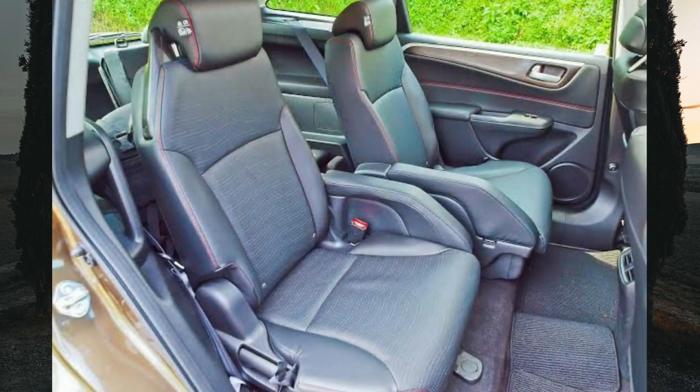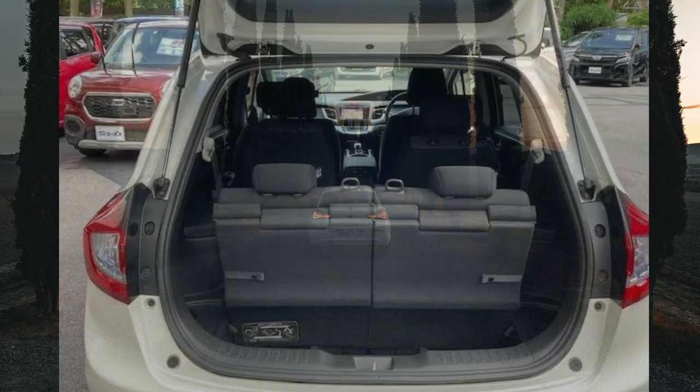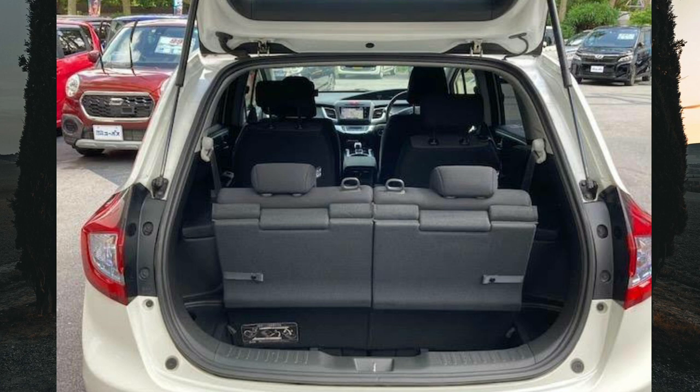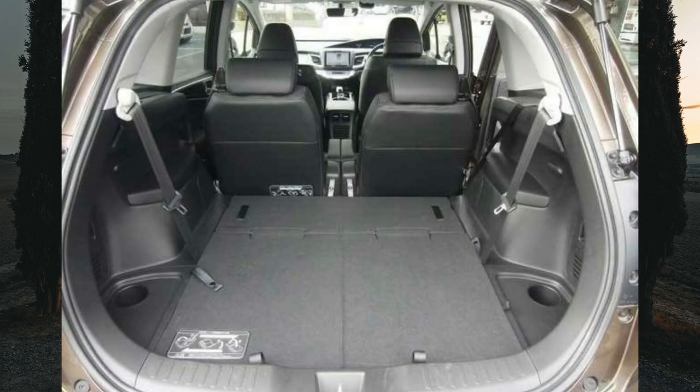Legroom should definitely be better than in the Honda Stream because the wheelbase is longer by 20 millimeters. There are two vents to keep rear passengers cool and two cup holders. The last row can accommodate two average-sized passengers in relative comfort — legroom is manageable, but headroom is limited due to the sloping roofline, so taller people may find it a bit unbearable. Generally, it's more spacious than the Honda Stream and has a premium vibe, almost looking a class above the Toyota Wish, with better quality interior materials.